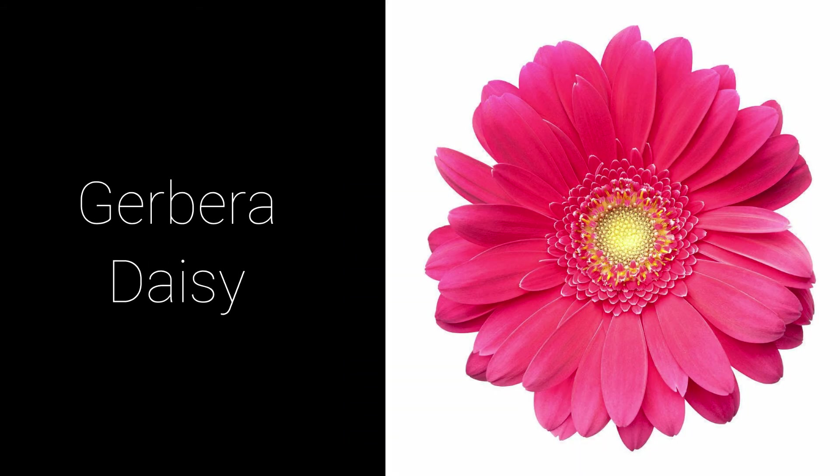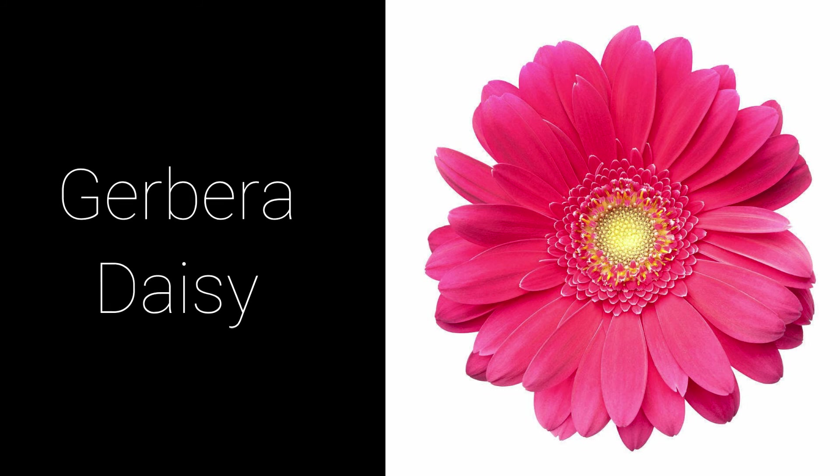Gerbera daisies are long and disc-shaped flowers with many petals and a large center. They come in many colors and are available year-round. They are popular in flower arrangements.